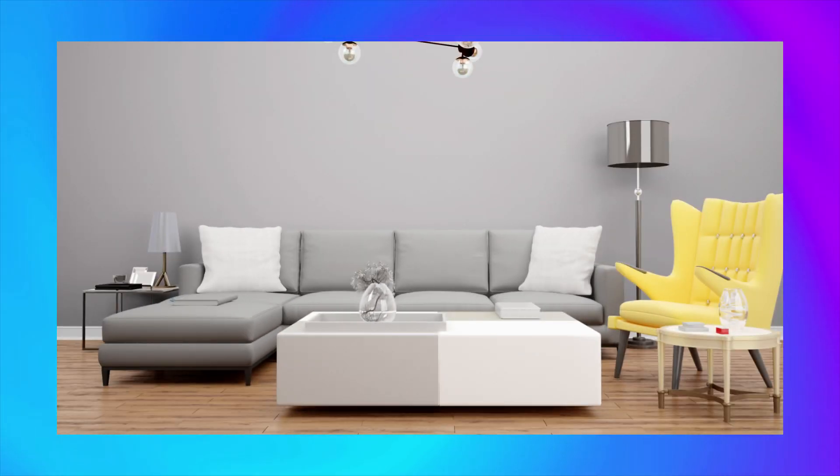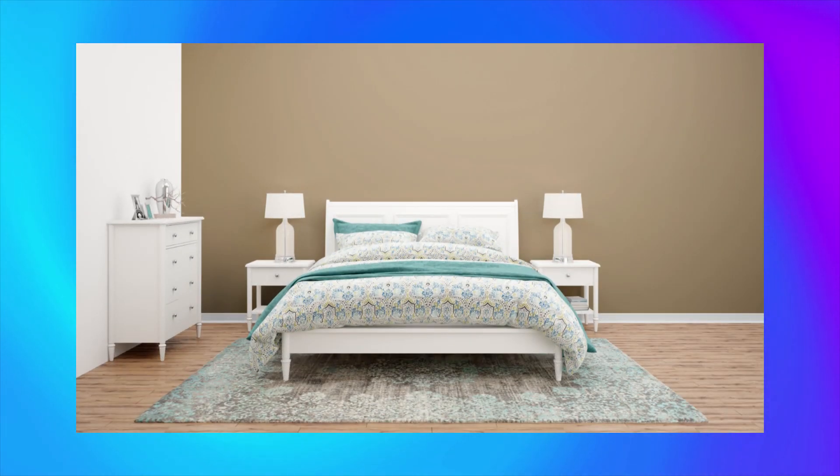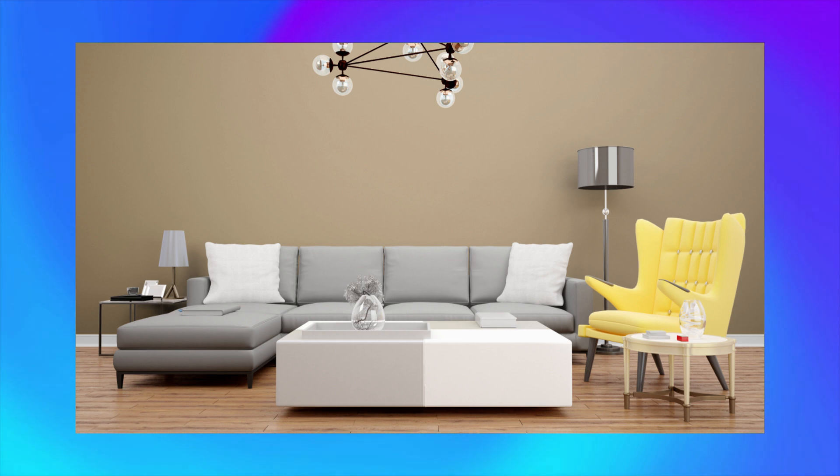This dreamy shade pairs beautifully with soft pink and muted gray for a feminine and romantic look. At number 14, we have Muesli. This warm and earthy tone complements colors like caramel and rust, creating a cozy and inviting space.